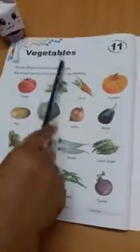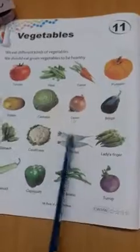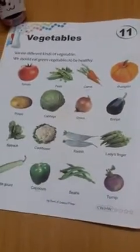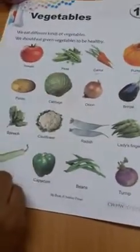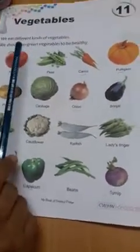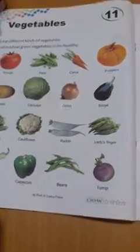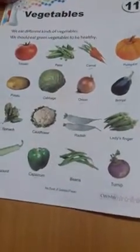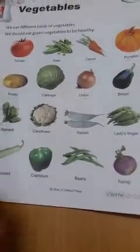This is our vegetable lesson, lesson number 11. We have already learned some names, and today we'll learn those names again and more about this lesson. We eat different kinds of vegetables. We should eat green vegetables to be healthy and fit. Vegetables keep us healthy and fit, so you should eat more vegetables every day.